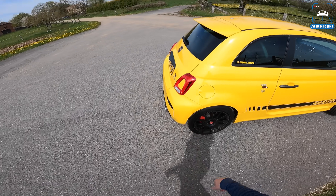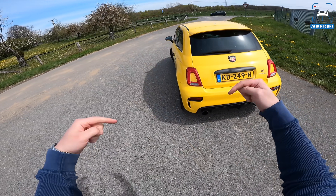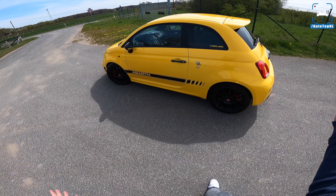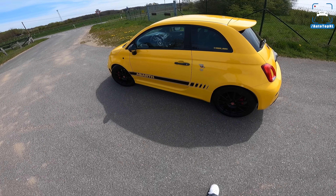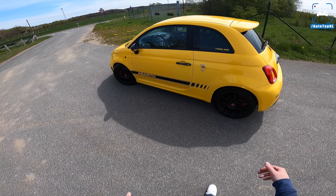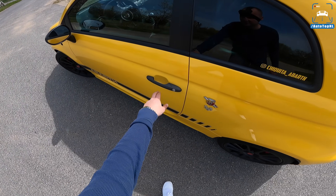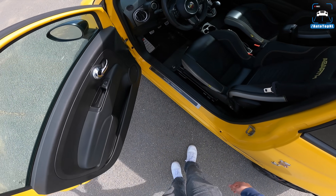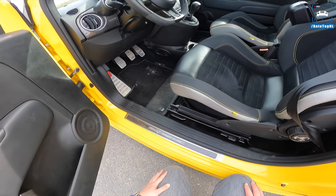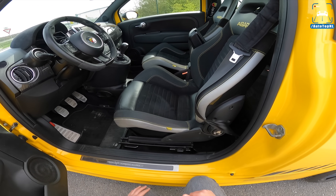What an awesome little car. I don't think there's a real competitor to this — this kind of horsepower in this small a package. There's the VW Up GTI but that's only around 100 horsepower; this is twice as much.